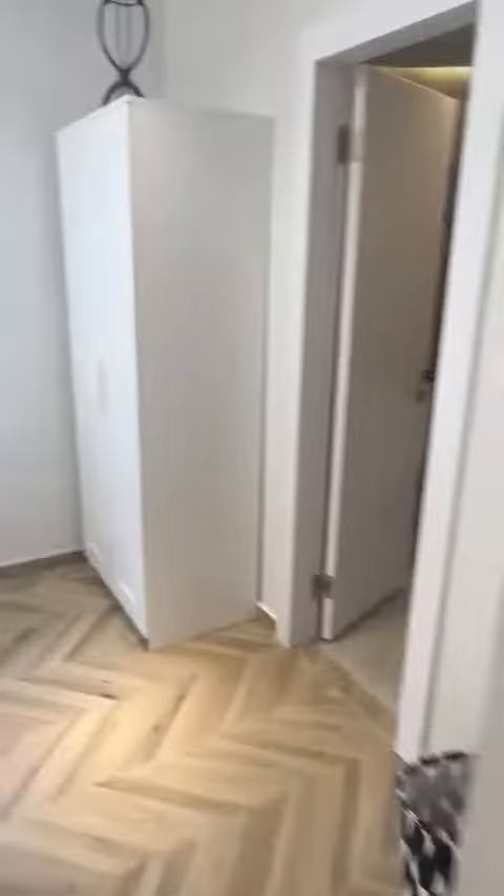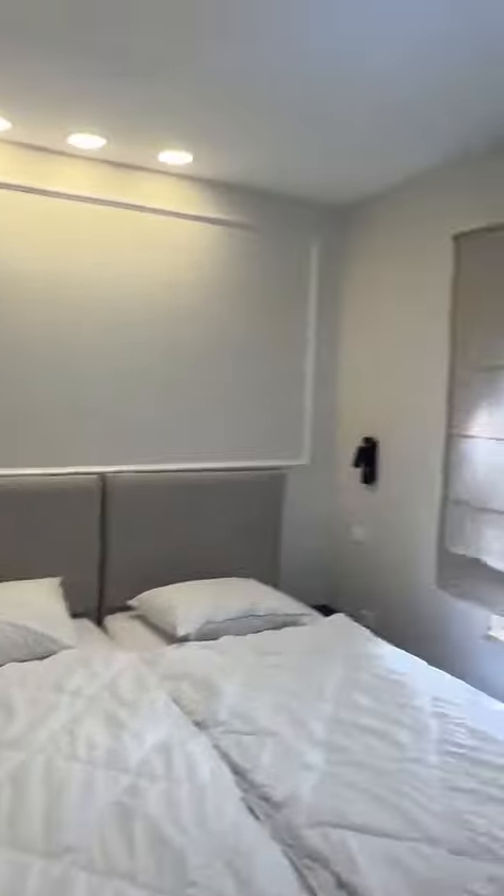Now on this floor we have one master bedroom with a walk-in shower.